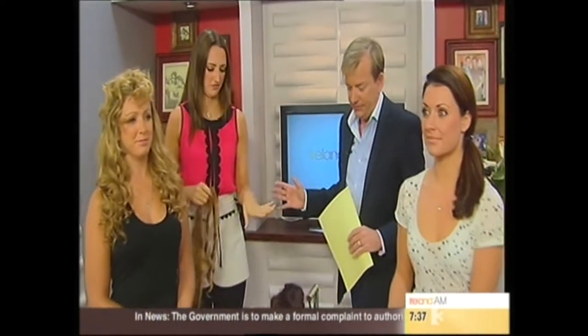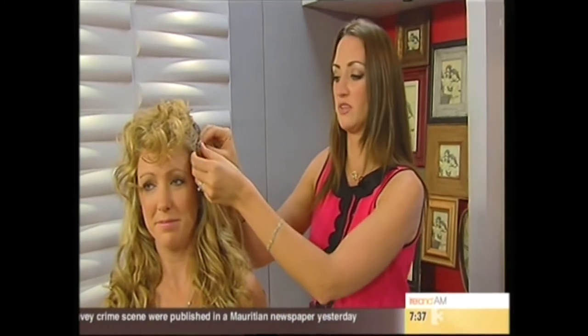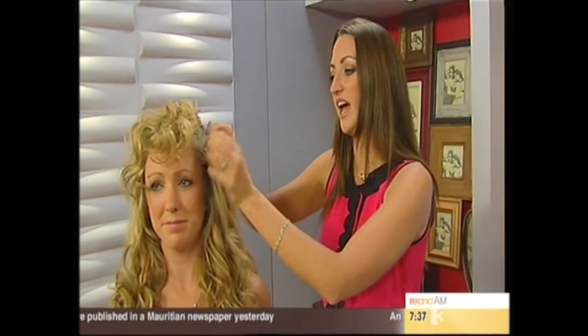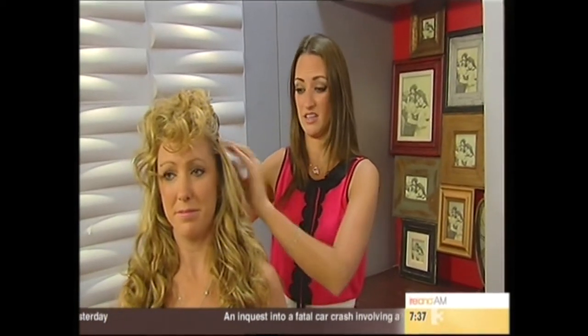There are loads of different types. We have synthetic, we have human hair, we have curly, straight, fishbone, plaits, ponytails, fringes — you can actually get anything. The human hair is probably the most popular. It's more durable; you can curl it, you can straighten it. It used to be really expensive for human hair extensions and now they're not.